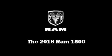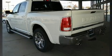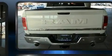Take command of the road in the 2018 Ram 1500. This four-door, five-passenger truck is ready to drive off the showroom floor.